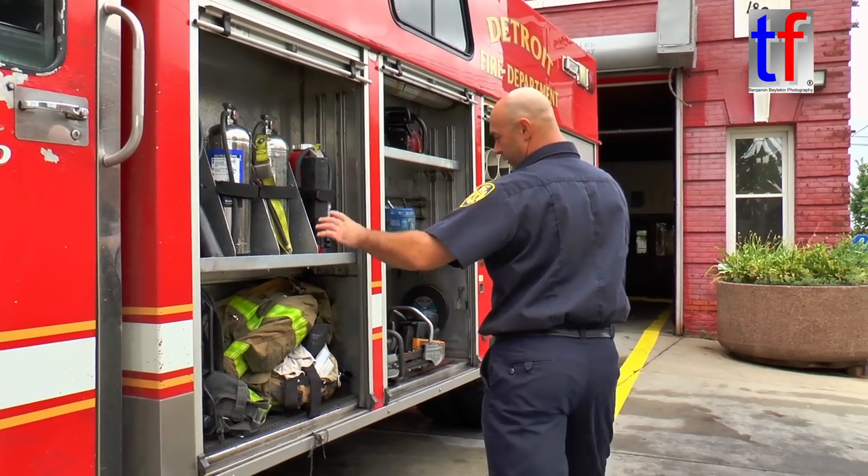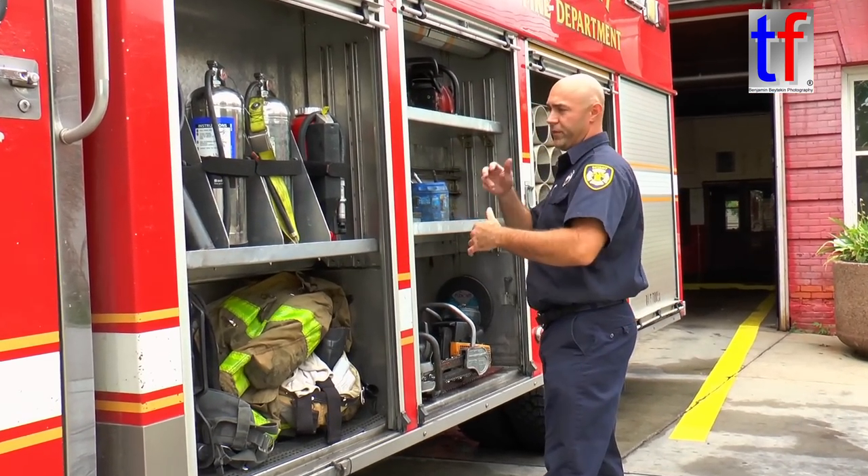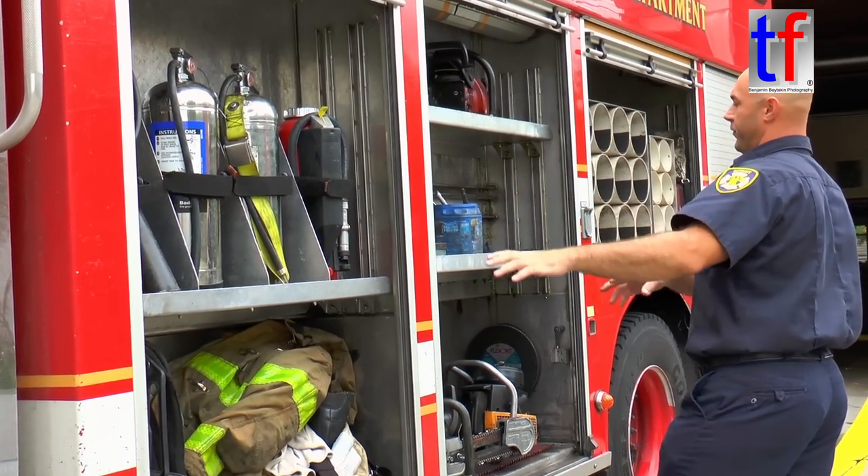I'll show you what we use on the squad. These are all our tools that we use every day. I'm the driver. This is where I keep my harness right here. We've got all of our fire extinguishers right here for our different types of fires.